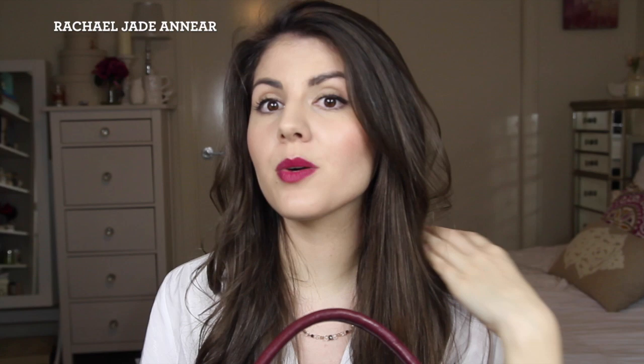Hi guys, it's Rach. Today I thought I would film an impromptu 'What's in my handbag' video. I just got home from work. It is crappy weather outside and it's also pitch black, so my lighting is a little bit crazy. I apologize — I really don't know how to film at night, but sometimes I need to, so we're just gonna roll with it. Today I thought I could show you guys what is in my bag.